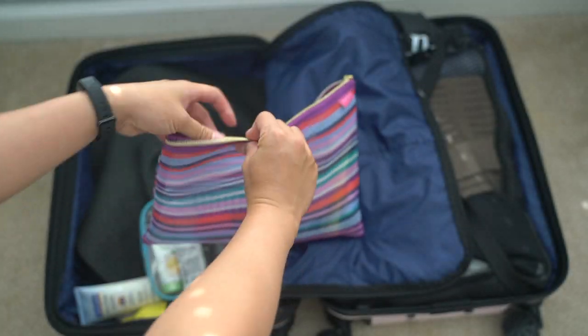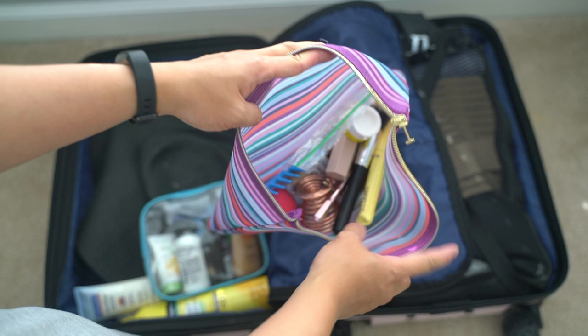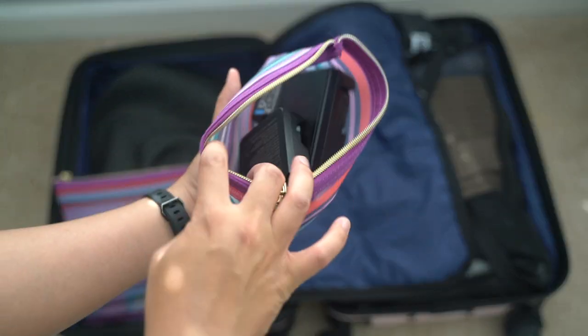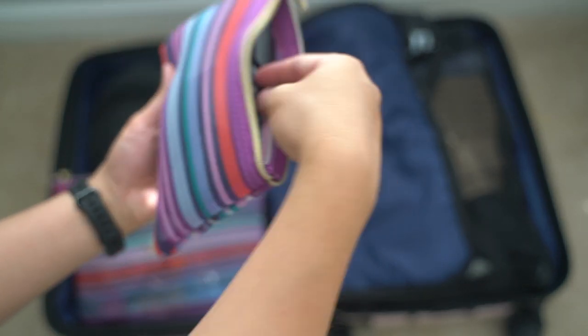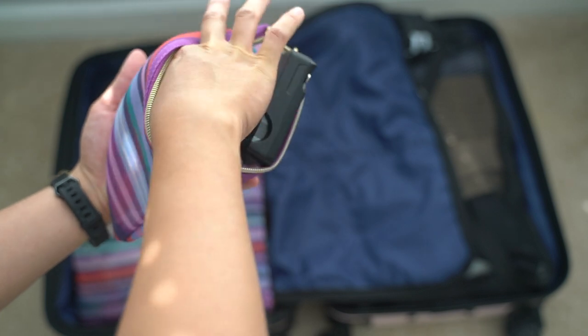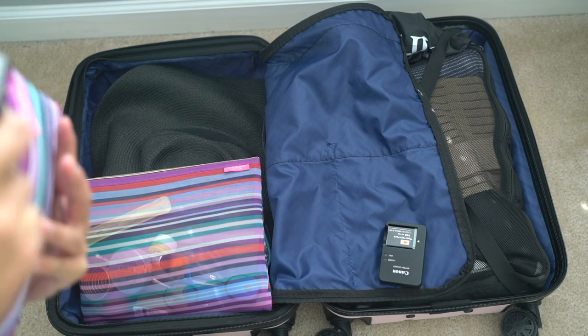Then I also packed some makeup — just very little, only the basics like foundation, concealer, bronzer, and eyebrow pencil. So I'm doing this voiceover right after our trip and I ended up using none of my makeup except for my eyebrow pencil during this trip. In this smaller compartment, I have my extra camera batteries, chargers, and SD cards.